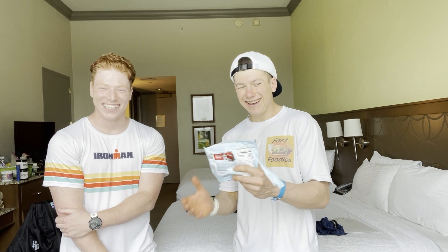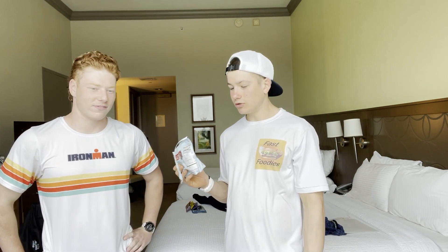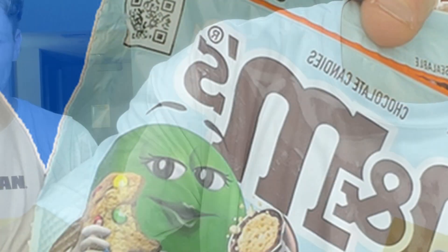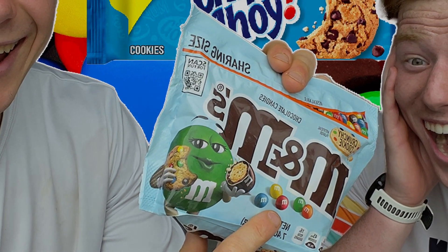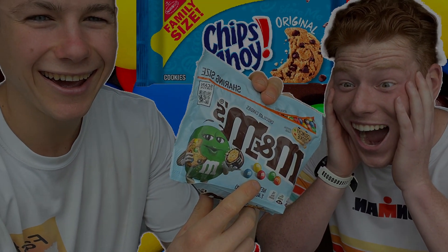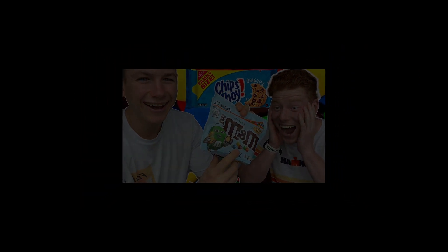Hope you guys enjoyed this review and we'll see you in the Rollo one. If you like and subscribe — if you made it to the end of this video then I'm sure you want to become a Fast Foodie. All you have to do is hit that subscribe button, and to see exclusive behind-the-scenes footage you can head over to Instagram and follow the Fast Foodies at fastfoodiesreview.